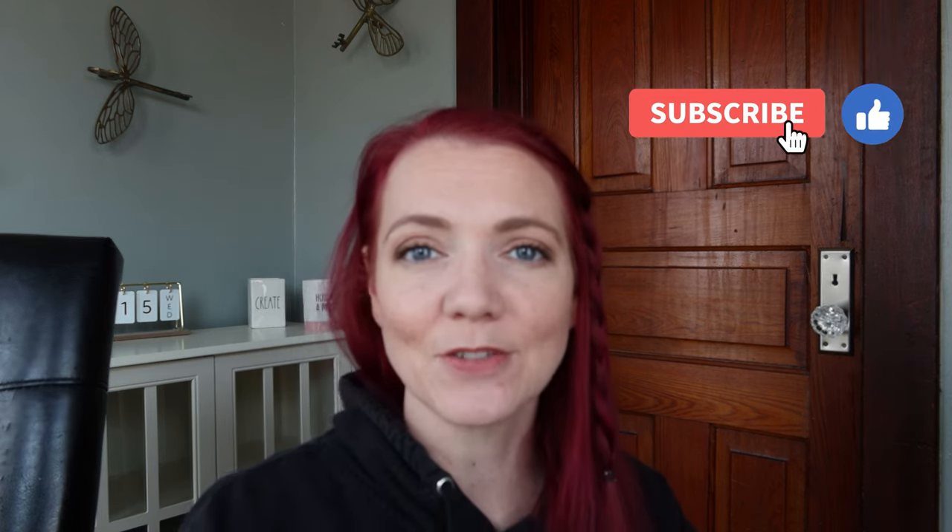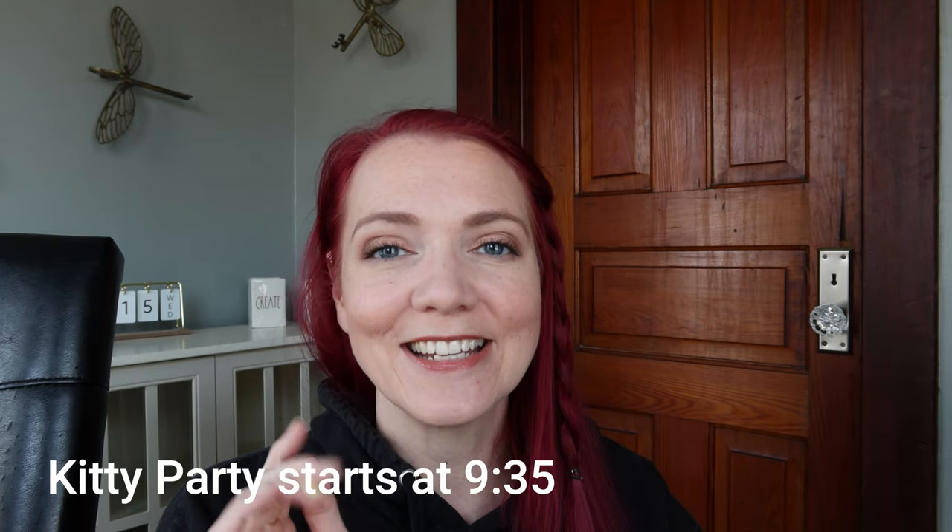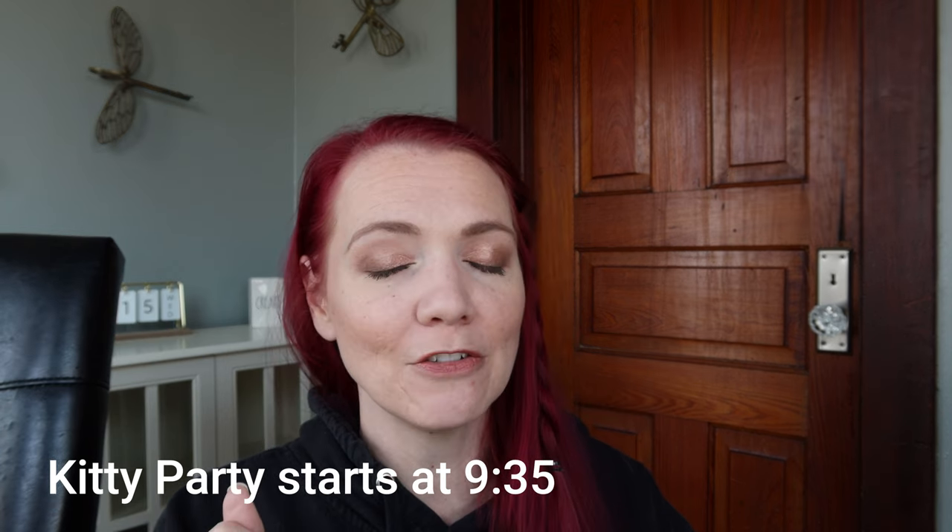Hello everybody and welcome back to my channel. Today I'm doing a vlog and I'm squatting down on the floor, so if you see me weaving back and forth I'm just trying to hold my balance. I have a fun day planned and I'm trying to keep up my new year's resolution of vlogging at least once a month. If you stay tuned to the end, I'm planning a catnip kitty party tonight to introduce you to my nine feline buddies.